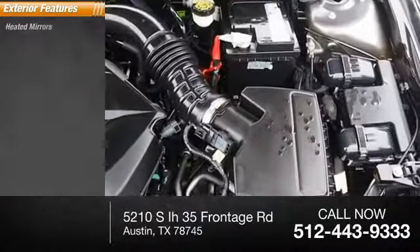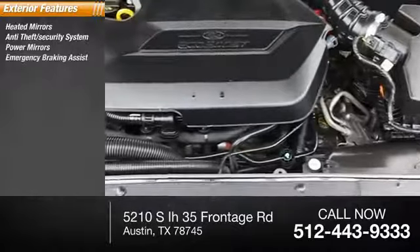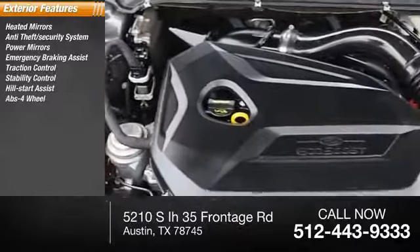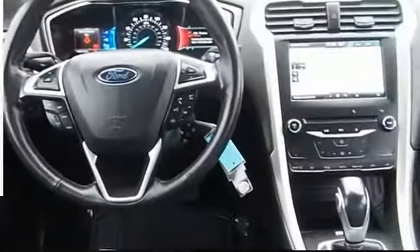Here are some of this vehicle's great options: heated mirrors, anti-theft security system, power mirrors, emergency braking assist, traction control, stability control, hill start assist, four-wheel ABS, front independent suspension, and halogen headlights.